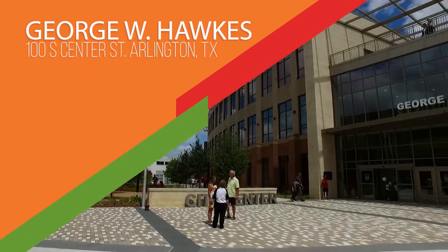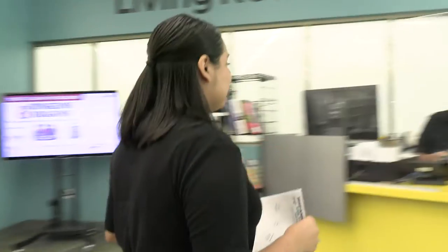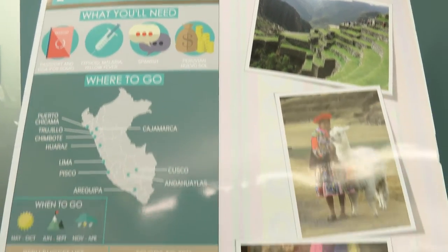We have seven library locations and we have a different display at each library location. Right now we're at the George W. Hawks downtown library and we have Peru for our country. Once you visit each library location and get it stamped at each location, you can turn it in to any location and we will do a raffle or a drawing.